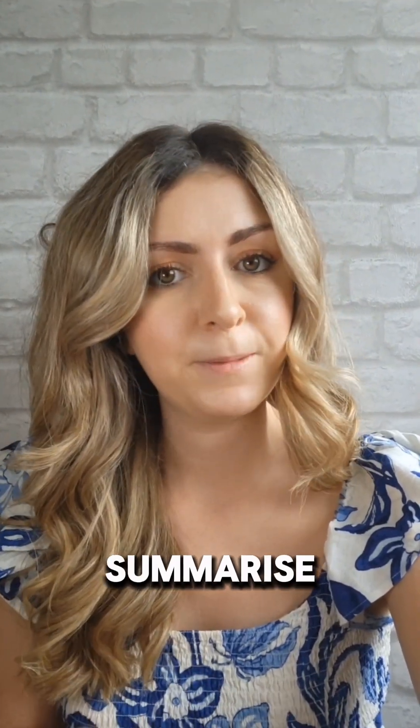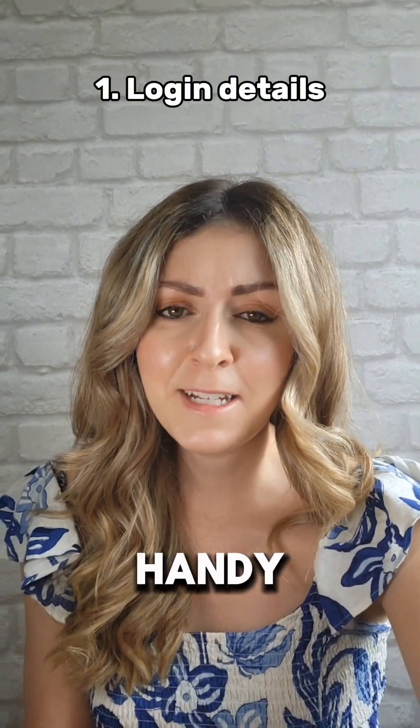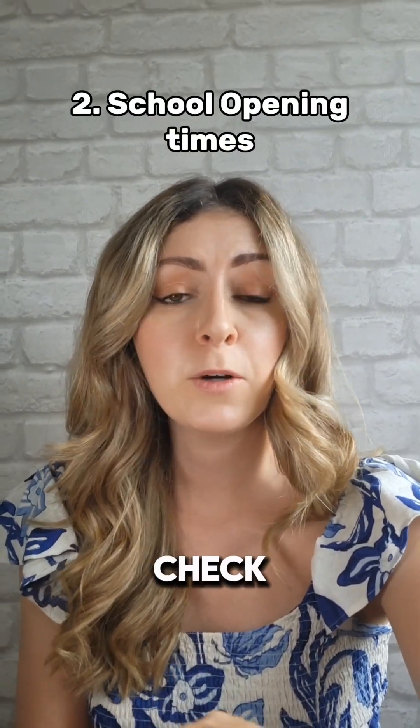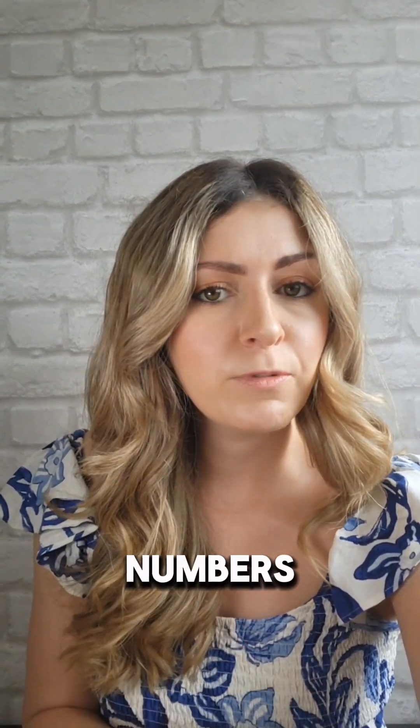Here's a quick checklist to summarise. Number one: login details — make sure you have your UCAS Hub login information handy the night before, so it's easier when you're nervous in the morning. Number two: school opening times — double check what time your school opens if you're going in person. Number three: plan your day — have a plan for what you'll do after you get your results, whether that's celebrating, contacting other universities, or getting ready for clearing, including having phone numbers ready or seeking guidance from your teachers.